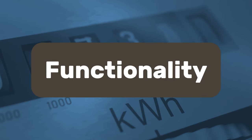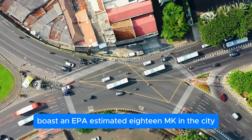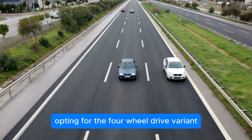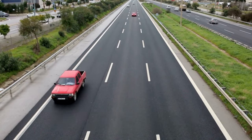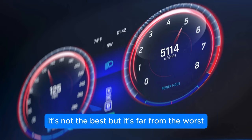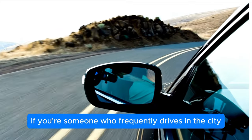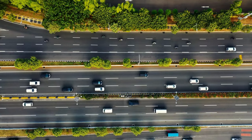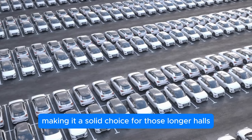Functionality. The 2024 Nissan Frontier boasts an EPA-estimated 18 MPG in the city and 24 MPG on the highway for its two-wheel drive configuration. Opting for the four-wheel drive variant slightly dips these numbers to 17 MPG in the city and 23 MPG on the highway. These figures put the Frontier in the mid-range for fuel economy among its peers. If you're someone who frequently drives in the city, the Frontier's fuel economy is decent — not the best, but far from the worst. On the highway, the truck performs a bit better, making it a solid choice for longer hauls.